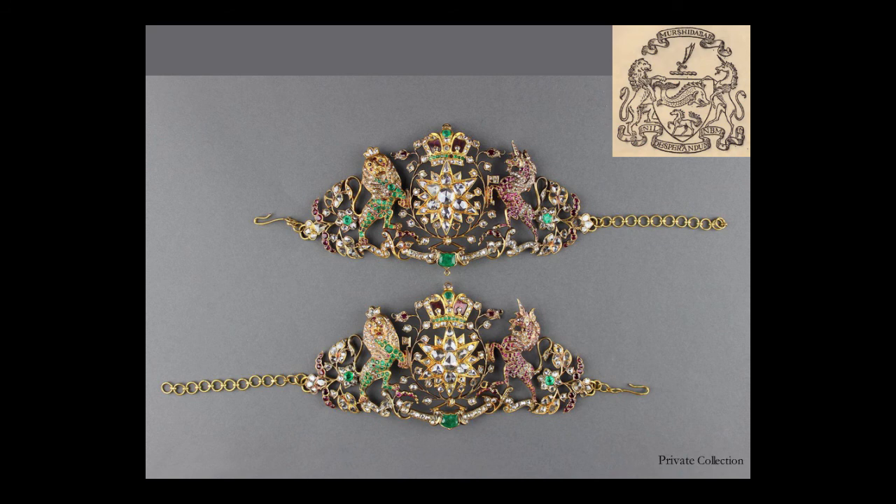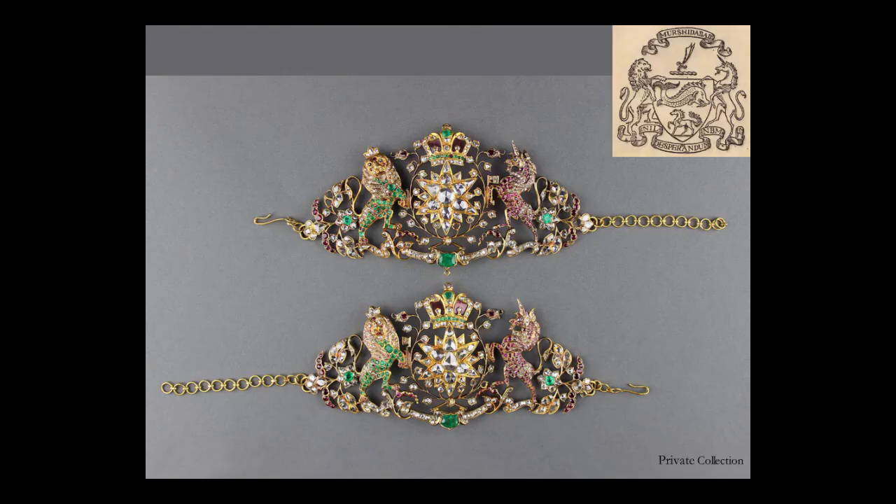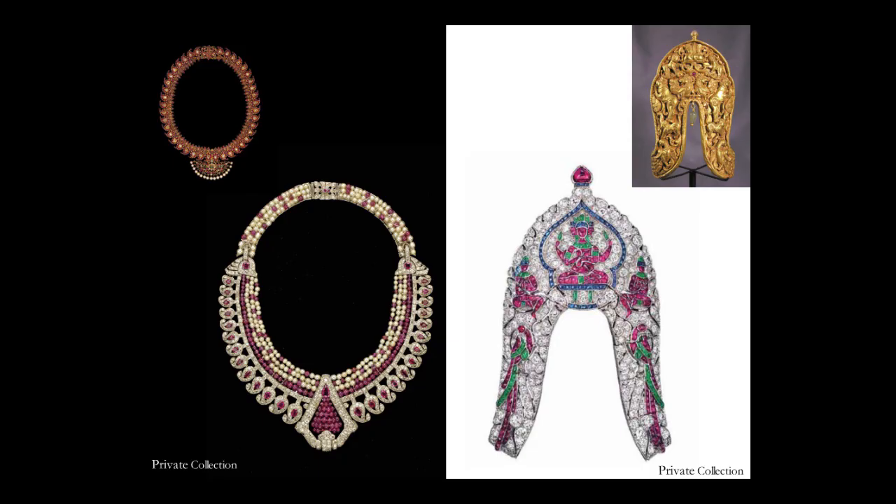Coming down to my last few slides. In the 19th century, jewels also functioned as a means of expressing allegiance to the British Empire. These unusual bazubands are from Murshidabad — they depict the main elements of the pre-November 1880 coat of arms of the Nawab Nazim of Murshidabad, Bengal. Typical of the European influences in Indian jewels of this period.